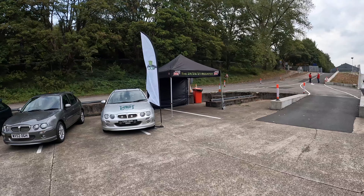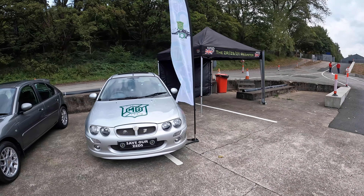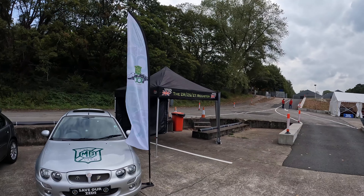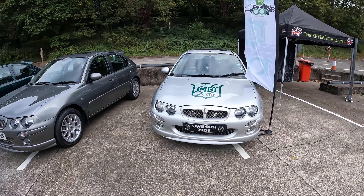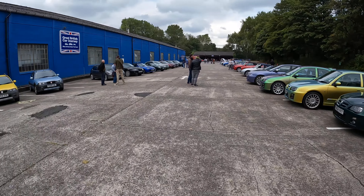So here we are, here's the MG Car Club's one of their famous cars, a ZR160 express van. We've got the Gazebo with the ZRZS ZT register — a very, very well organised club and I'm a member of this. We've got a plethora of MGs here today and we're going to have a wander around them.